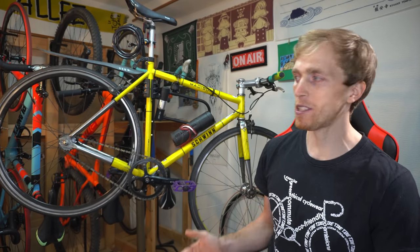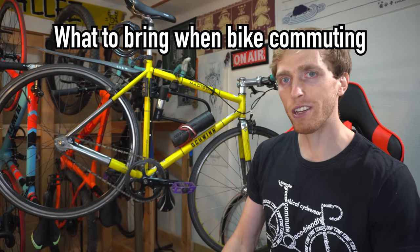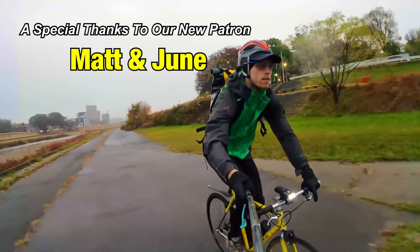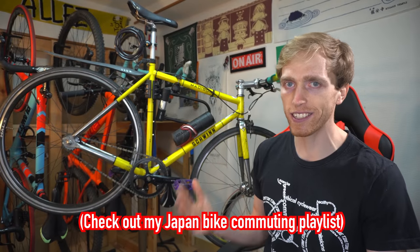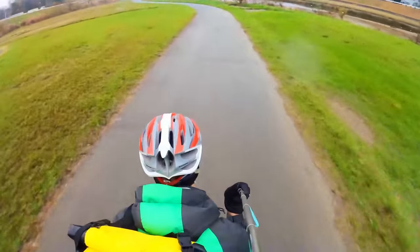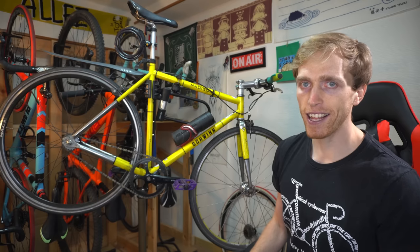Hey guys, what's going on? TuboCruz here and in today's video I'm going to be talking about some of the most important accessories and things that you should bring while commuting by bike. I've been a daily bike commuter here in Japan for over a year. Stay tuned to the end and hit the like button down below.